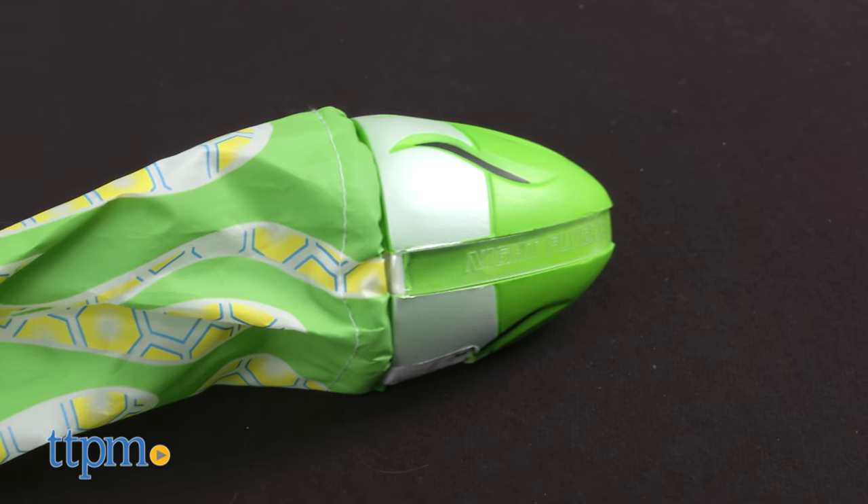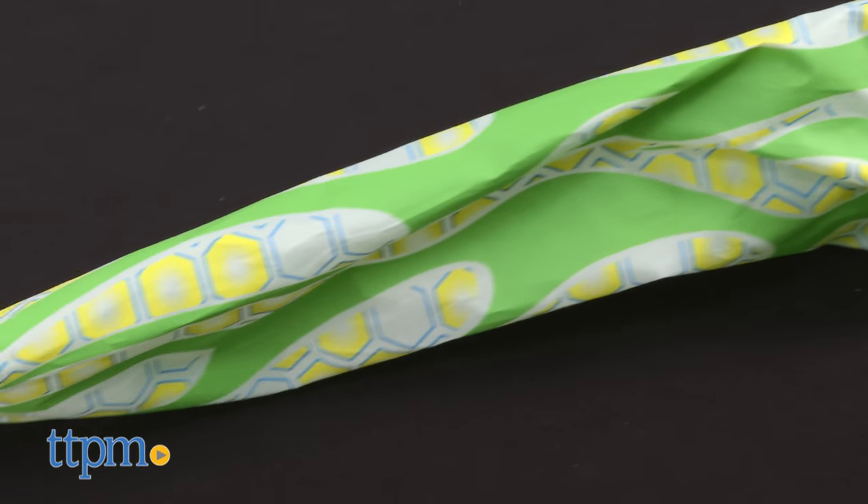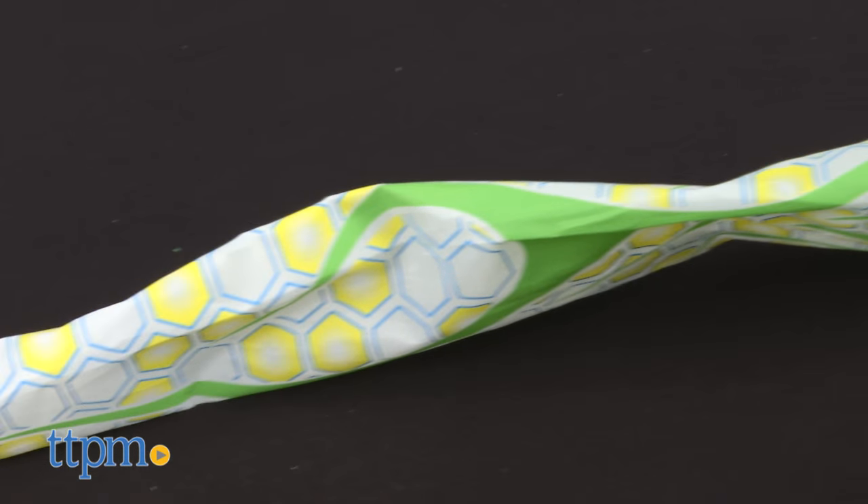Don't let the sun go down on your fun. Hi, I'm Laurie from TTPM, lighting up outdoor play with the Night Flyers Light Up Airstream from Little Kids. This sort of looks like a foam football with a long streaming tail at the end, and when you turn it on, it lights up in multiple colors.